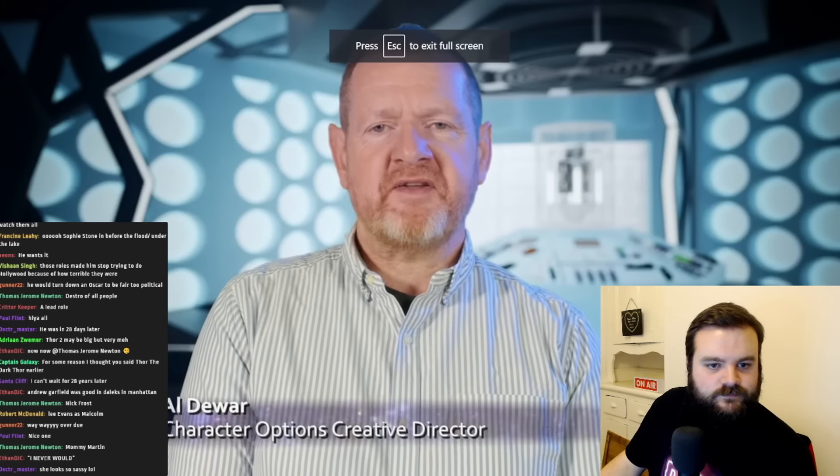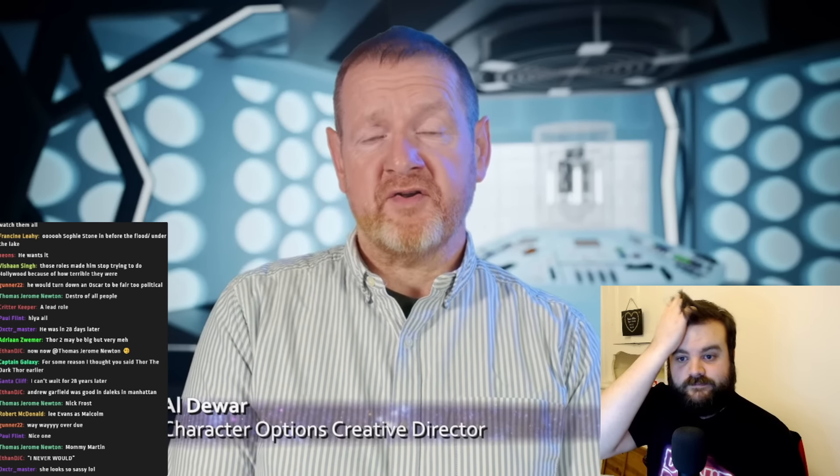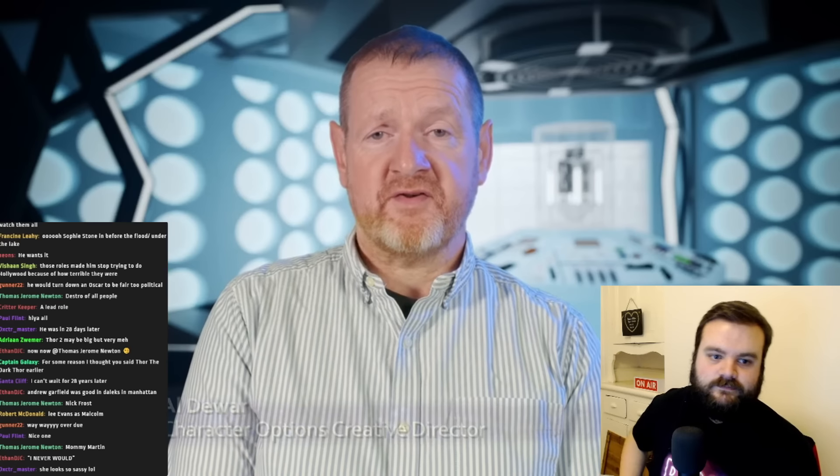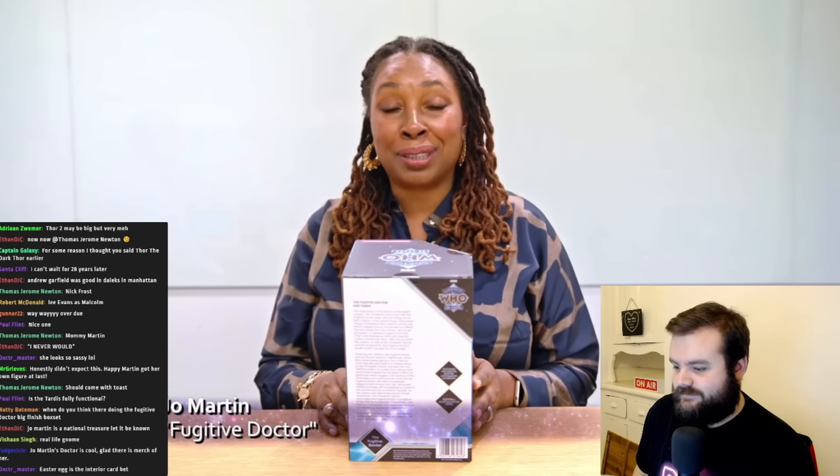Hi there, I'm Al Jure, Creative Director for Character Options, and I'm here today to introduce you to our new online exclusive Doctor Who set. But there is somebody who's actually far better placed to introduce this set, so I'm very briefly going to hand over to them. Hello, I'm Jo Martin and I am the Fugitive Doctor.